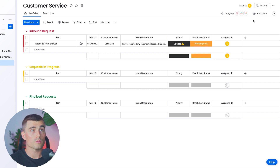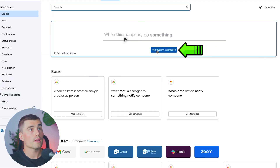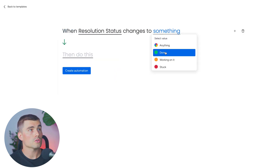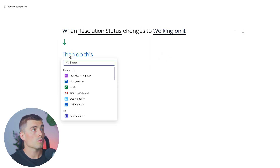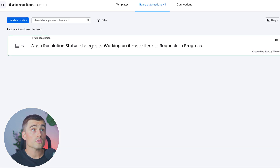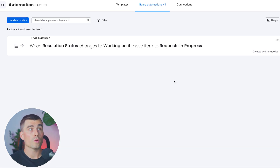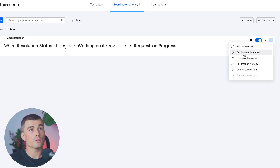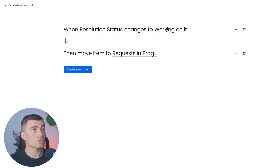To create an automation, select automate and hit add custom automation. When resolution status changes to 'working on it,' we want to move the item to the 'request in progress' group. We also want the same thing to happen when the status moves to done — it should move to the bottom group. So we'll hit the three dots and duplicate that automation, changing it from 'working on it' to 'done' and moving the item to 'finalized requests.'